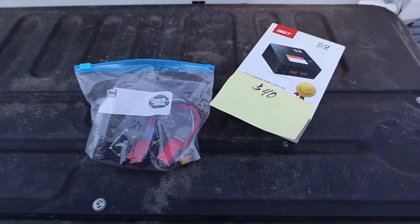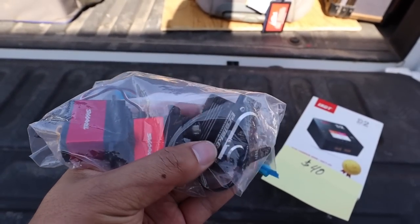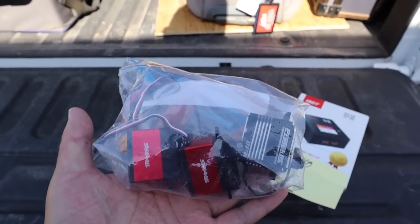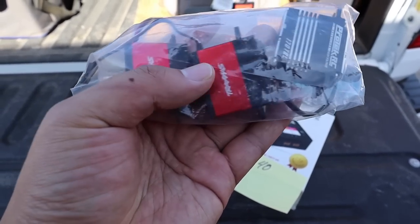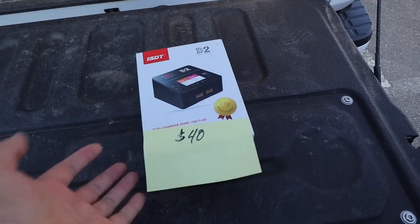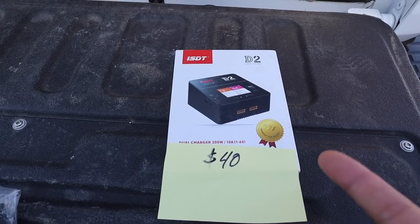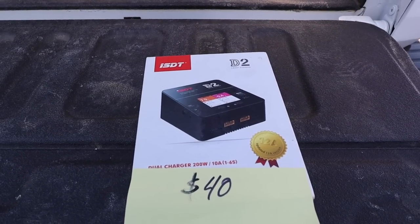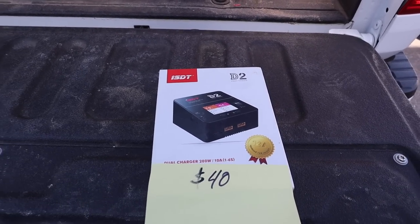Here's what I scored: I got this bag of servos — it has two 400-ounce Trackstar servos and a 170 TBL, which is not a cheap servo. I scored the entire bag for $100 — not the greatest deal but not bad, and I always have use for servos. I also scored that charger — Evan uses that charger, and I used to love it. For 40 bucks, that charger is normally $150, sometimes on sale for $120. For 40 bucks you just can't beat it — always nice to have a backup charger.